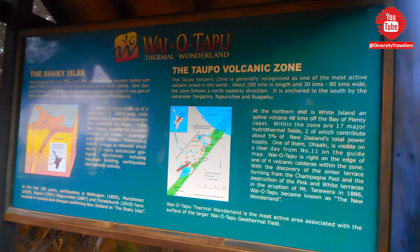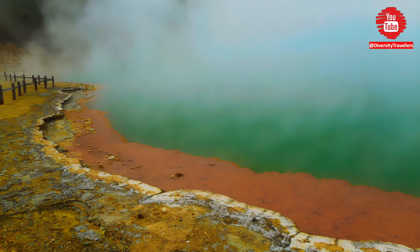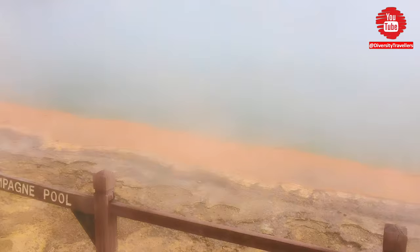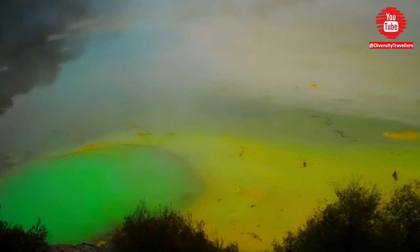Wai-O-Tapu is a geothermal wonderland located in the Rotorua region of New Zealand's North Island. It is known for its colorful hot springs, geysers and other unique geological features. The name Wai-O-Tapu means 'sacred waters' in Maori and the area is considered a spiritual place by the Maori people.